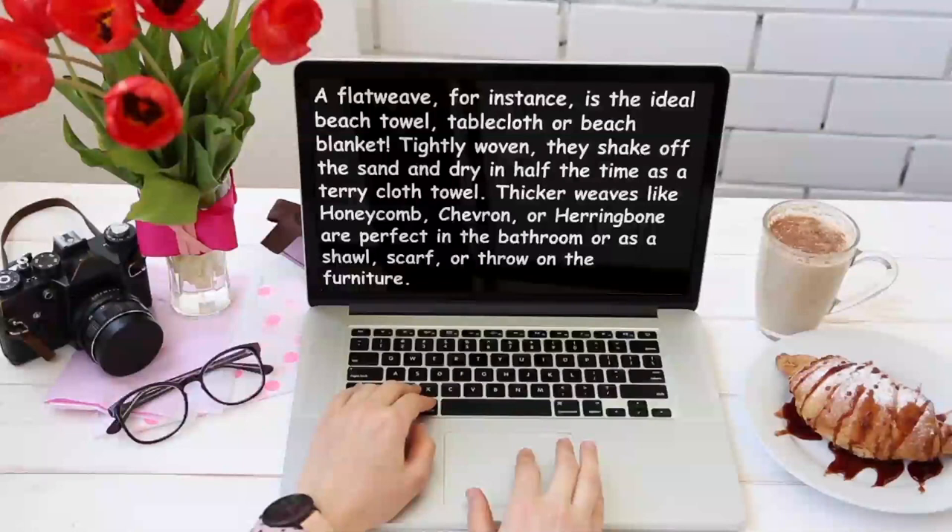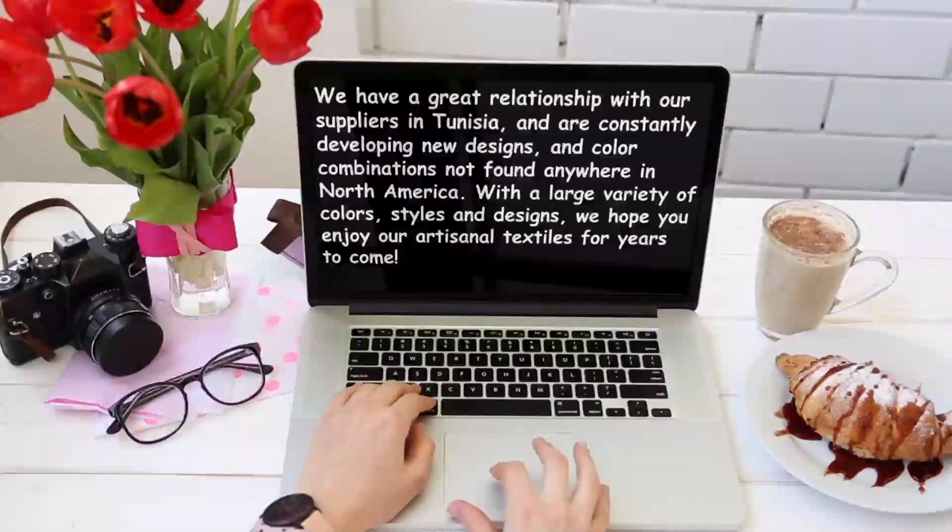Thicker weaves like honeycomb, chevron, or herringbone are perfect in the bathroom or as a shawl, scarf, or throw on your furniture. We have a great relationship with our suppliers in Tunisia and are constantly developing new designs and color combinations not found anywhere in North America. With a large variety of colors, styles, and designs, we hope you enjoy our artisanal textiles for years to come.